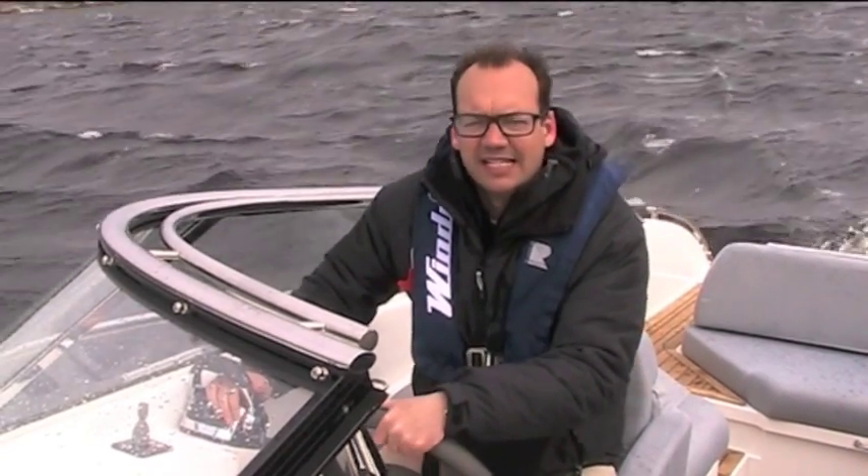You're watching MediBaits Monthly TV. We're in Norway. It's a bit cold, it's blowing quite hard, but we don't care because we're on the Windy Karma and it's awesome.